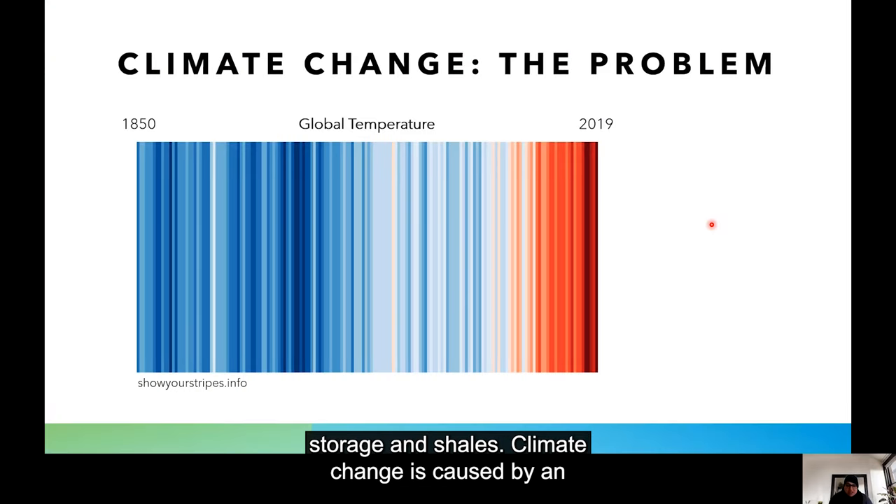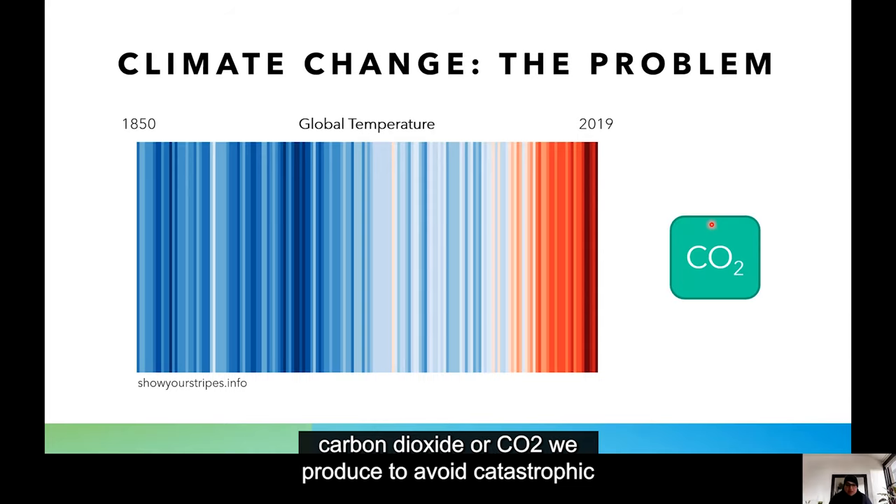Climate change is caused by an increased amount of human activity related carbon dioxide emissions, which have led to a rise in global temperatures as seen by this compelling image. We are progressively getting redder or warmer, and we need to figure out what to do with the carbon dioxide or CO2 we produce to avoid catastrophic damage to Earth.